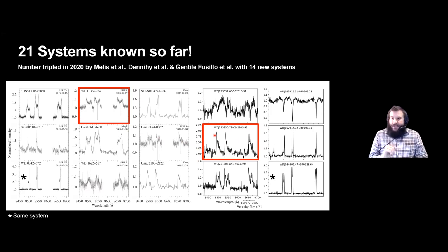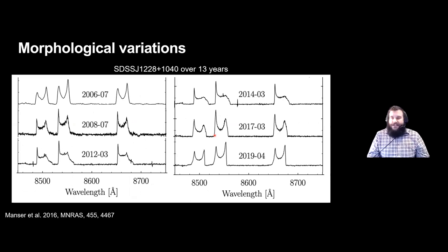One of the systems has much more monitoring than these recently discovered ones. I'm showing 13 years of spectroscopic observations and how the morphology has changed. Starting with the 2006 observation, it's redshift-dominated. Going through time, the blue peak becomes very sharp and narrow, then dominant; the red peak starts to disappear and a high-velocity feature appears. By 2014 the red peak has completely disappeared, and eventually from 2017 to 2019 the red-shifted emission resurges and becomes dominant again.